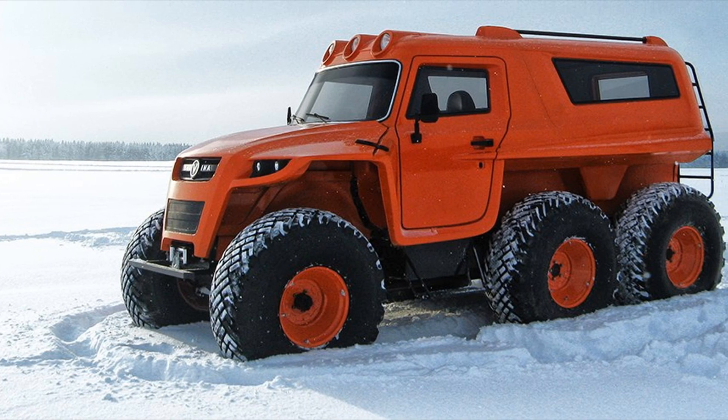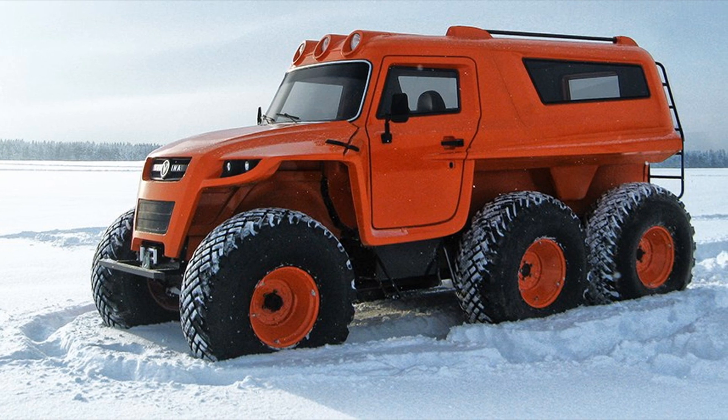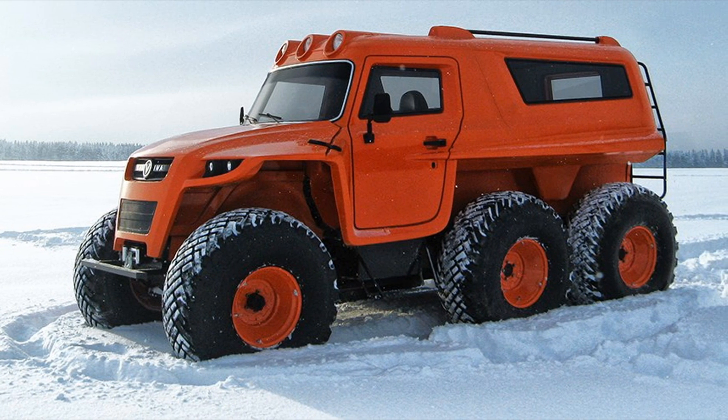The ATV has a powerful spatial frame that can equally well withstand loads, both twisting and bending, in the longitudinal and transverse directions.